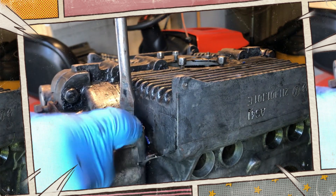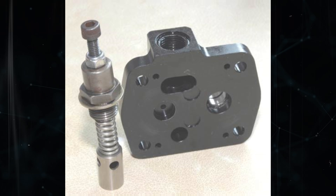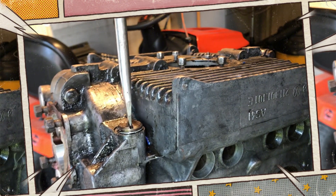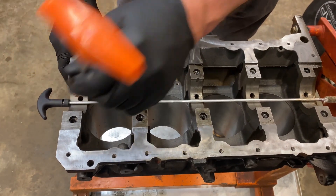Faulty pressure relief valve: it doesn't follow that your engine won't reach a specific oil pressure just because you don't want it to. In order to redirect oil when the pressure becomes too high, the engine has a pressure relief valve. However, oil pressure will continue to rise with no way out if this pressure relief valve is stuck closed.